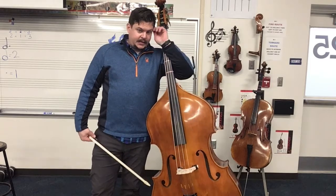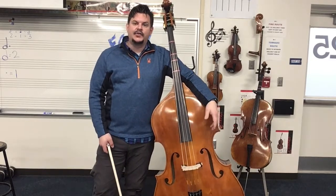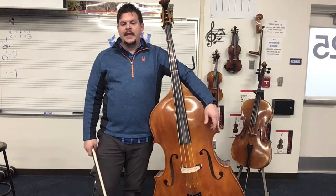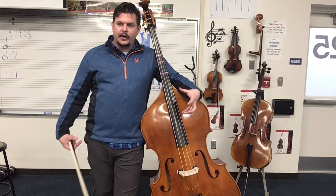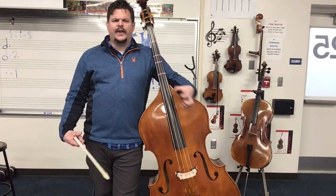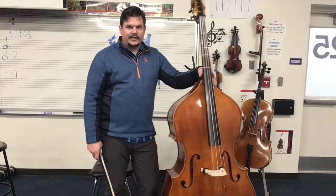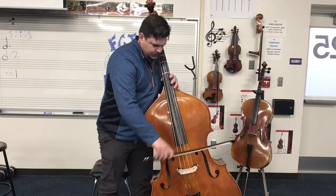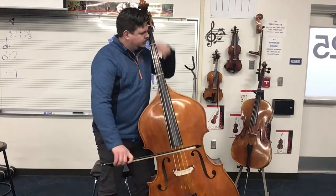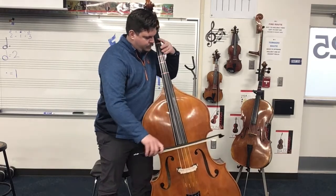Our last instrument is the bass, and this is a very big instrument. Most people play it while standing up or sitting on a stool. The bass provides the lowest note in the orchestra. In my mind, the bass has a very deep, dark, rich sound — kind of like a forest green or dark chocolate, very rich and full and deep. Here's what the lowest note, our low G, sounds like. And here's the rest of the bass played with the bow.